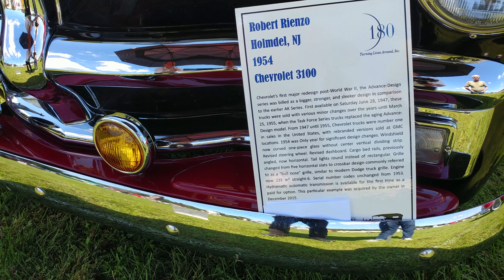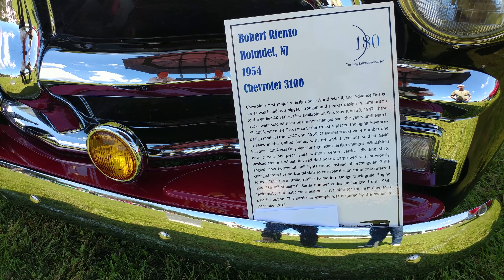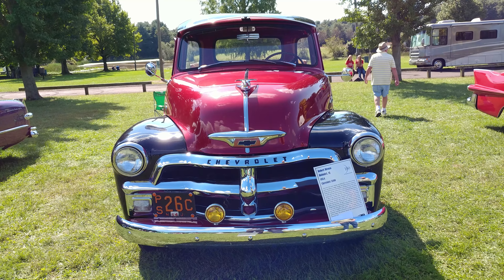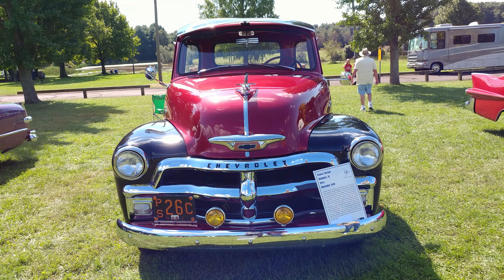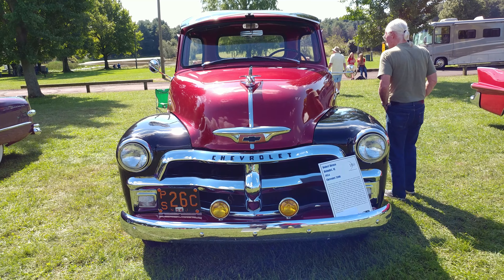It's all about these plaques that they have for these cars. These people buy these cars and make these plaques for the car shows. And there it is — a 1954 Chevy pickup 3100.